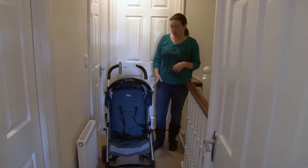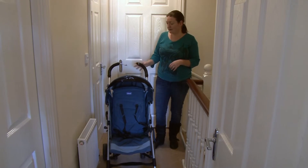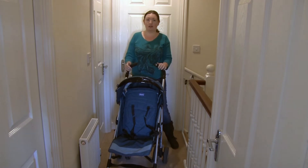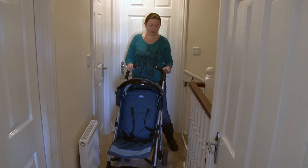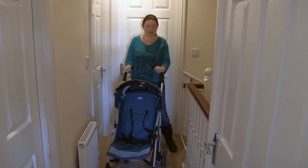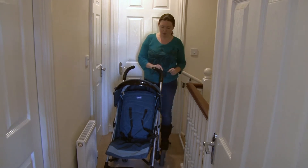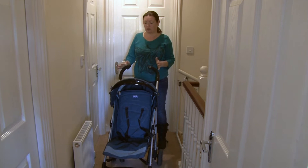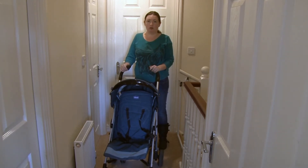It's got a large basket. There is a problem in that with where it's been used quite a lot and pushed in and out of cars, the foam handle on one side has slipped down and there are a few marks on it. But other than that it's a really nice usable stroller.